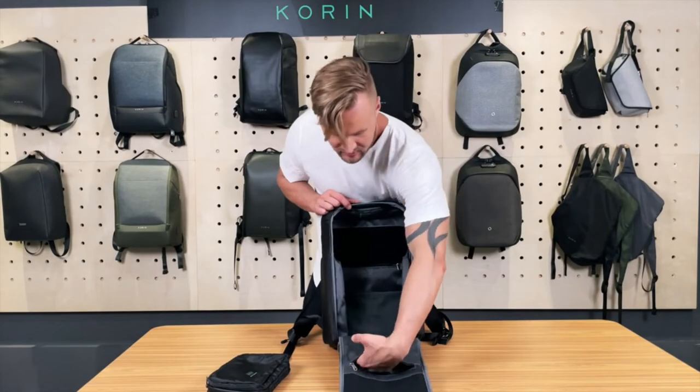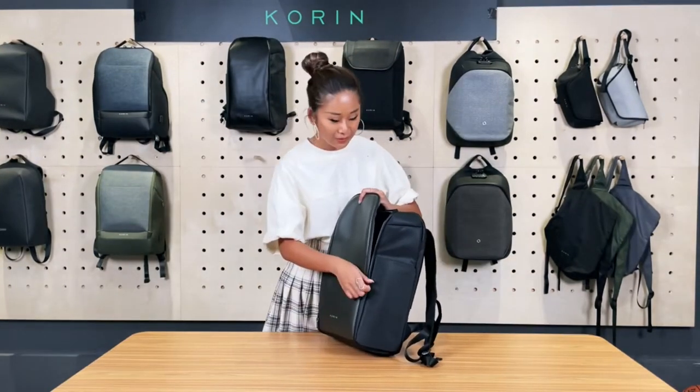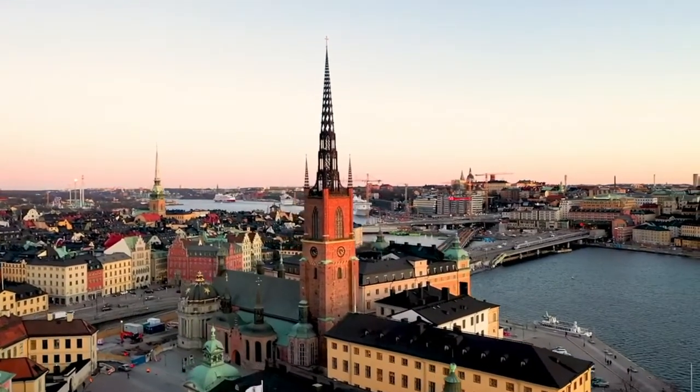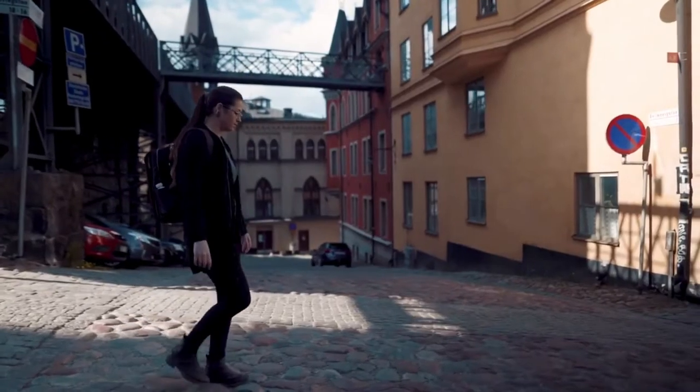Your electronics and other valuables won't get wet — the backpack has an independent waterproof side pocket to keep your stuff. It is estimated to cost around $114. You will agree that this is the perfect backpack, right?